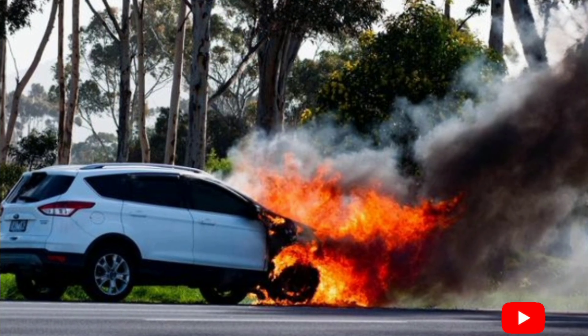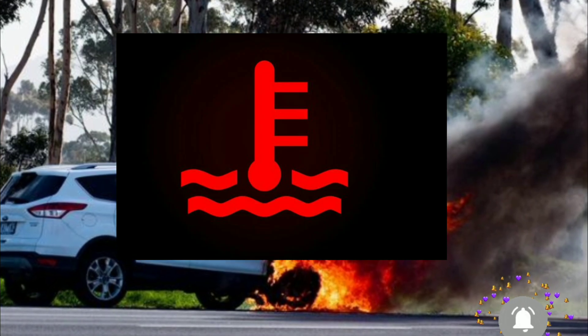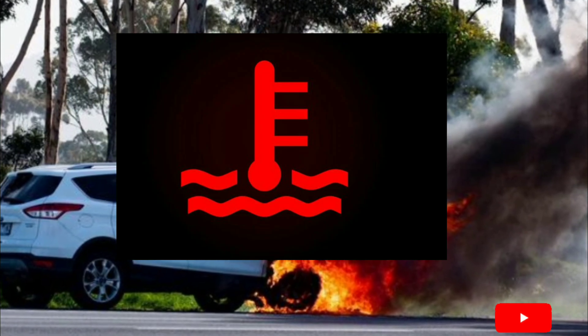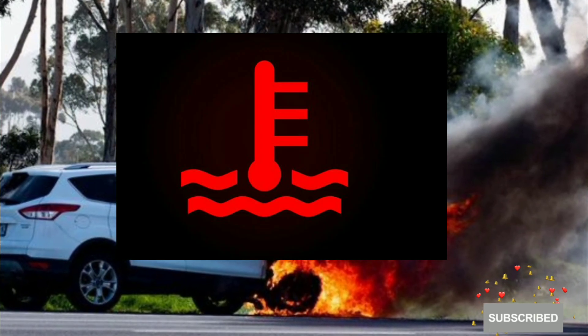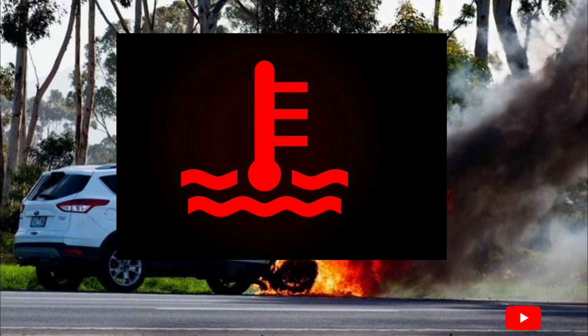First, how will you know that your engine has been overheated? If your engine is going to overheat, the temperature warning light will stay on on the dashboard. If the temperature warning light stays on on the dashboard, you have to immediately stop your car and determine the reason why your engine is overheating.